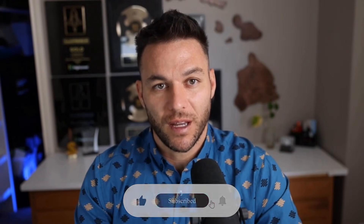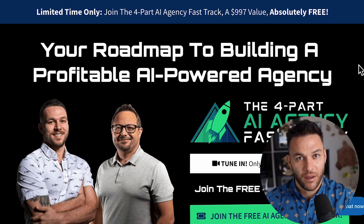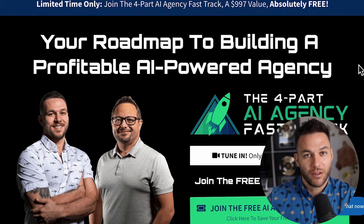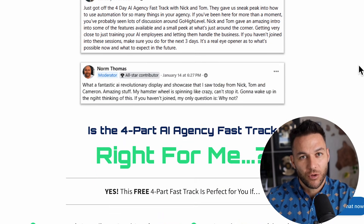If you're finding this valuable, make sure to hit that like button and subscribe. The real Nick Ponte reads every comment, so drop a comment below and let me know what kind of businesses you're working with. And if you're serious about landing higher-paying clients, grab my free four-part AI fast-track training — it includes an exclusive link to try out High Level for 30 days free. Link's in the description.